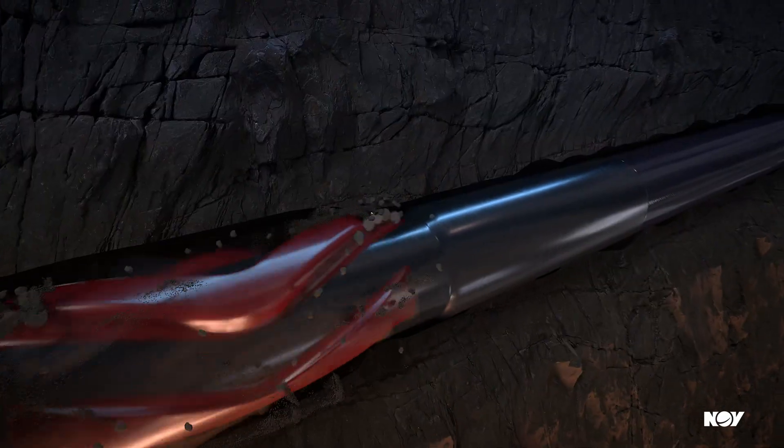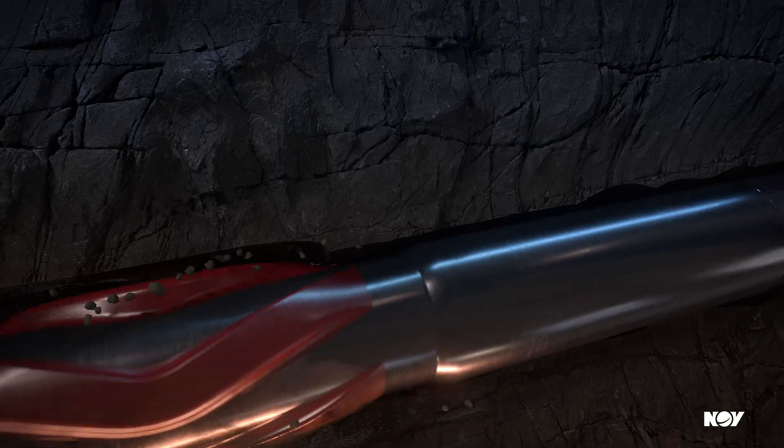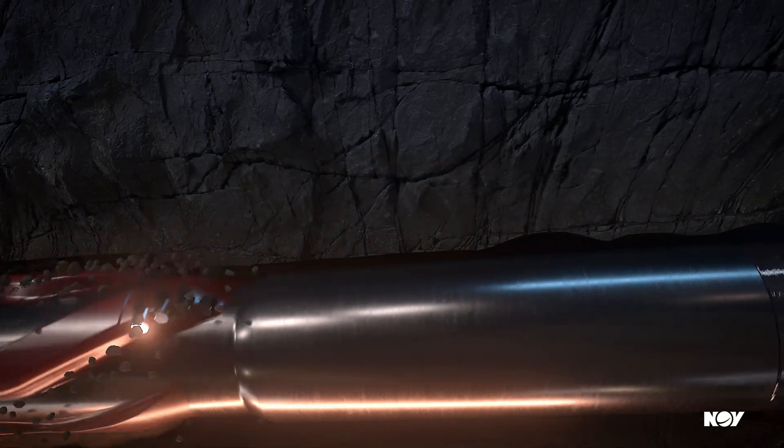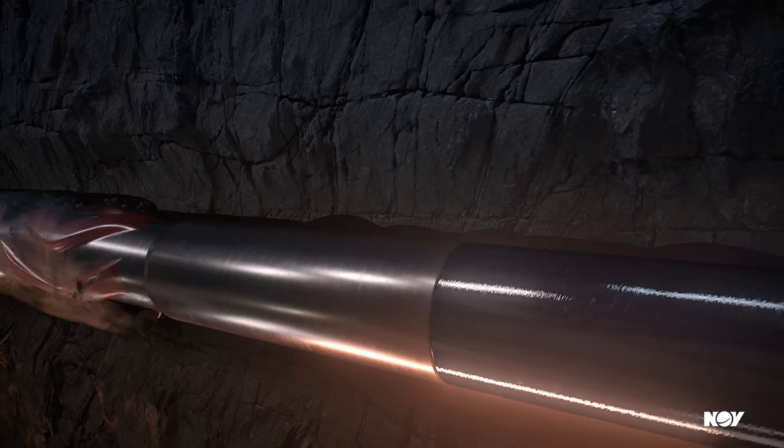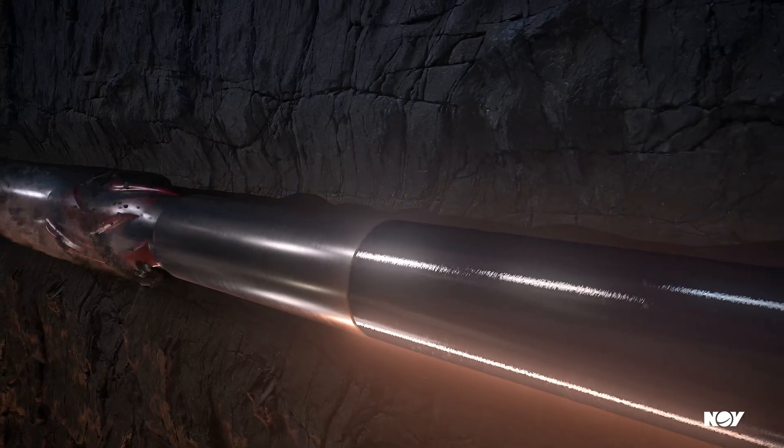Conditioning the wellbore, counteracting wellbore spiraling, and trimming ledges and curves, laterals, and interbedded formations can also reduce drill string torque and improve weight transfer, improving drilling performance.